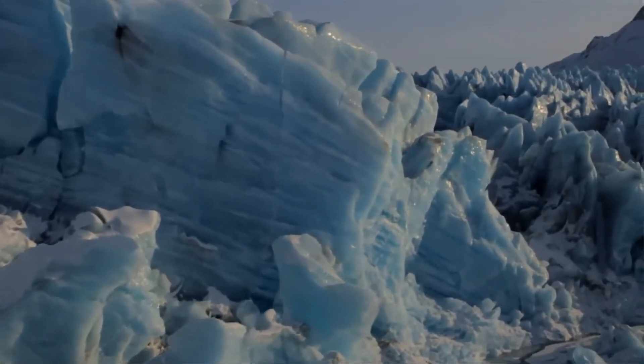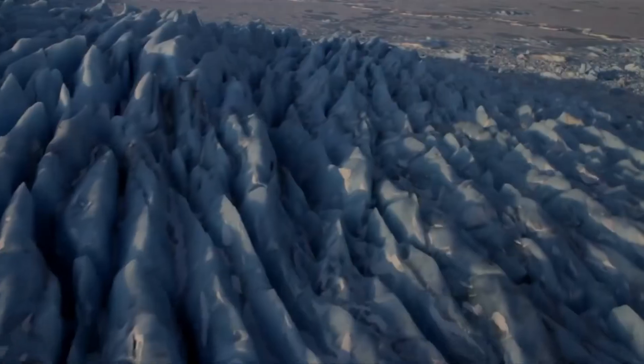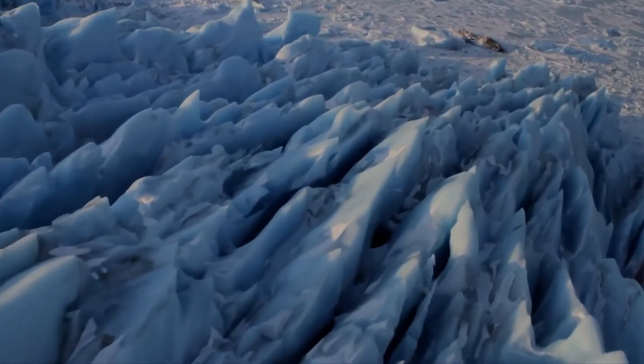Oh my gosh. That is incredible. The first time I flew over this place, I thought, this could just be another planet. It looks like another planet.